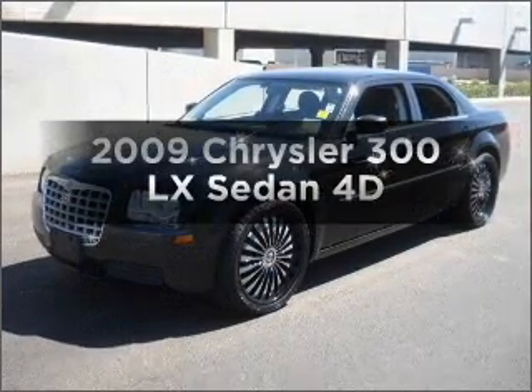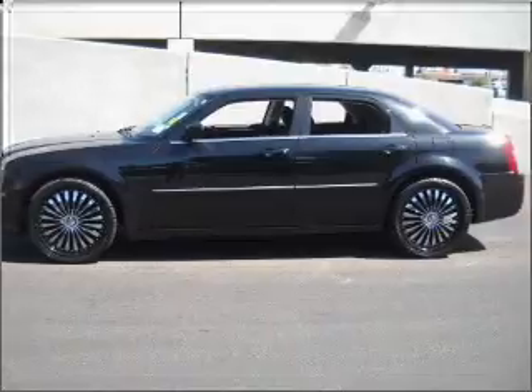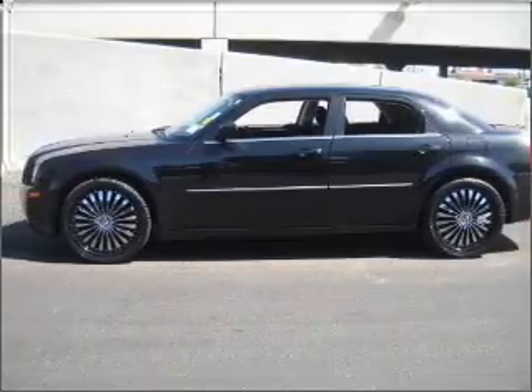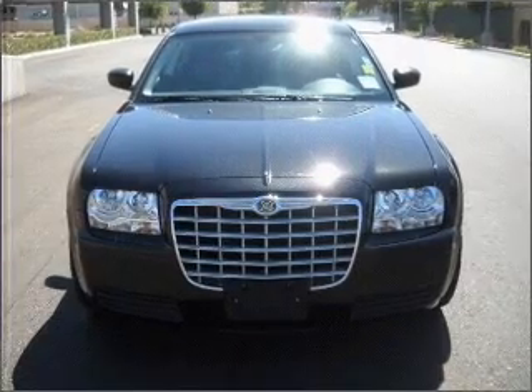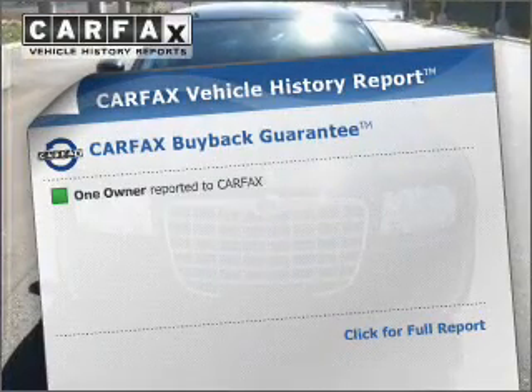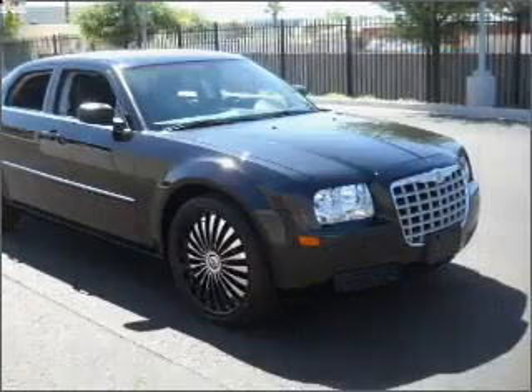Check out this 2009 Chrysler 300. Find everything you want in a ride under one roof with this vehicle. With a reliable engine that responds smoothly to its automatic transmission. This vehicle comes with a Carfax report, which reduces your buying risk by providing the vehicle's history before you purchase.